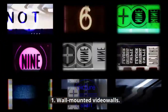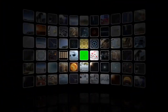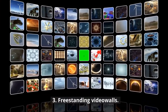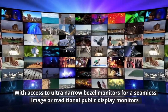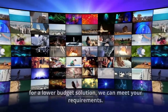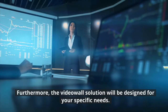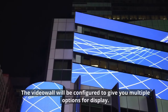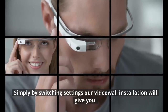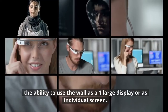These include: wall-mounted Video Walls, ceiling-mounted Video Walls, and freestanding Video Walls. With access to ultra-narrow bezel monitors for a seamless image, or traditional public display monitors for a lower-budget solution, we can meet your requirements. Furthermore, the Video Wall solution will be designed for your specific needs. The Video Wall will be configured to give you multiple options for display — simply by switching settings, you can use the wall as one large display or as individual screens.